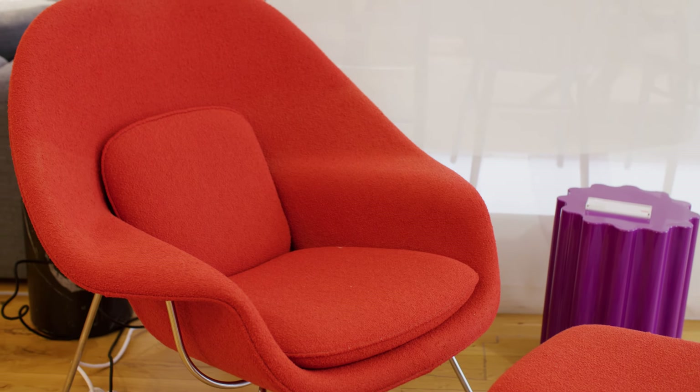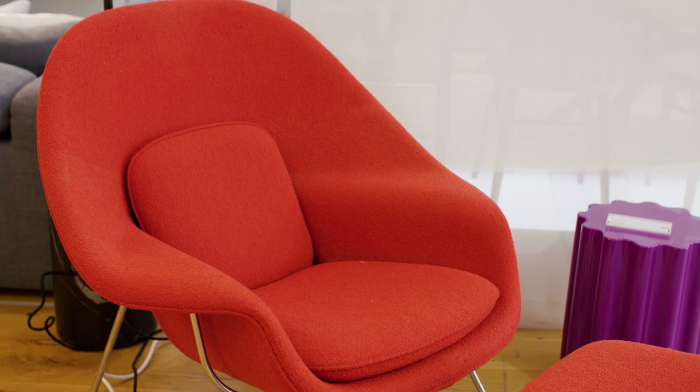This is the iconic Womb Chair, designed by Eero Saarinen in 1948, at the request of Florence Knoll, who asked for a chair that felt like sitting in a pile of pillows — and this is definitely that.